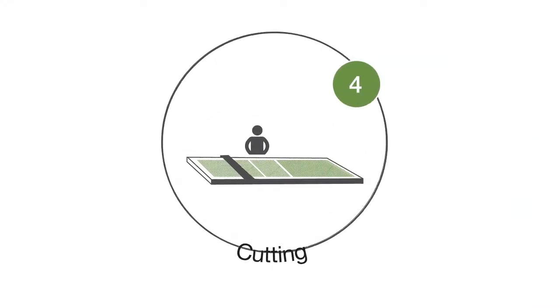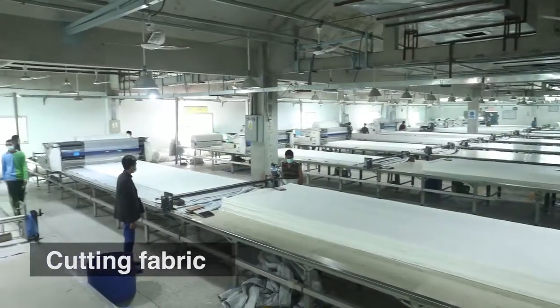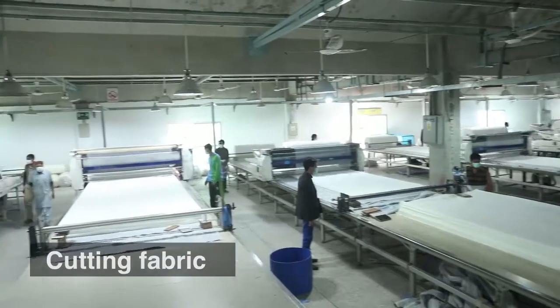Cutting. After treatment, the fabric is cut into panels of the required dimensions.